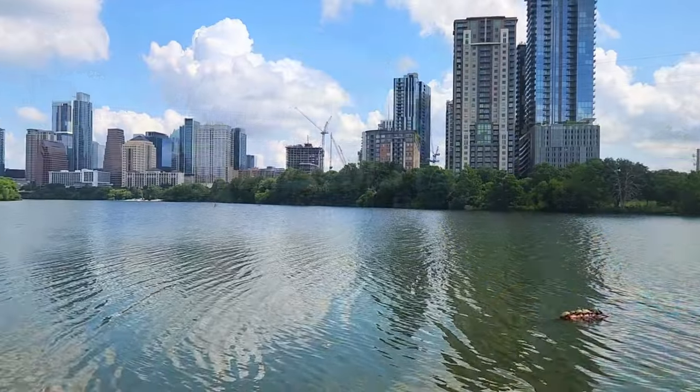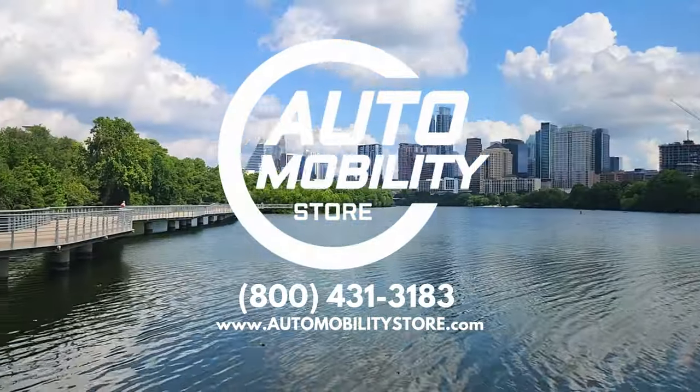Call Automobility Store today and order your Transport AF Plus Automatic Folding Scooter by EV Rider and receive free shipping. Thank you.